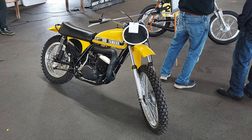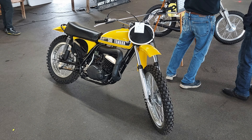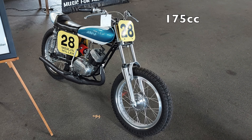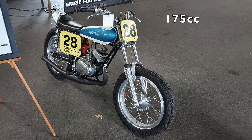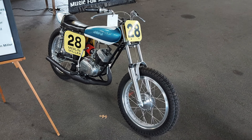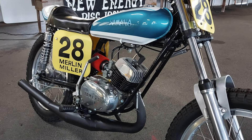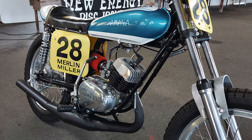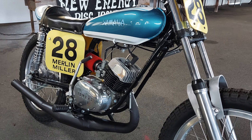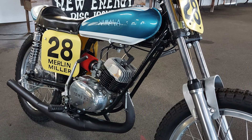This beautiful Yamaha dirt bike is a 1974 SC500 two-stroke, and I bet this thing was an absolute monster off-road. Moving on, this 1970 Yamaha CT1 was really cool to see at the show. This bike was raced at AMA flat track and TT scrambles. It was custom built for racing by Merlin Miller. It was sold by Merlin in 1974 and actually found again 45 years later in a barn, and in 2019 this bike was restored by Merlin and Ken Miller. It's a really cool bike with a really neat story behind it.